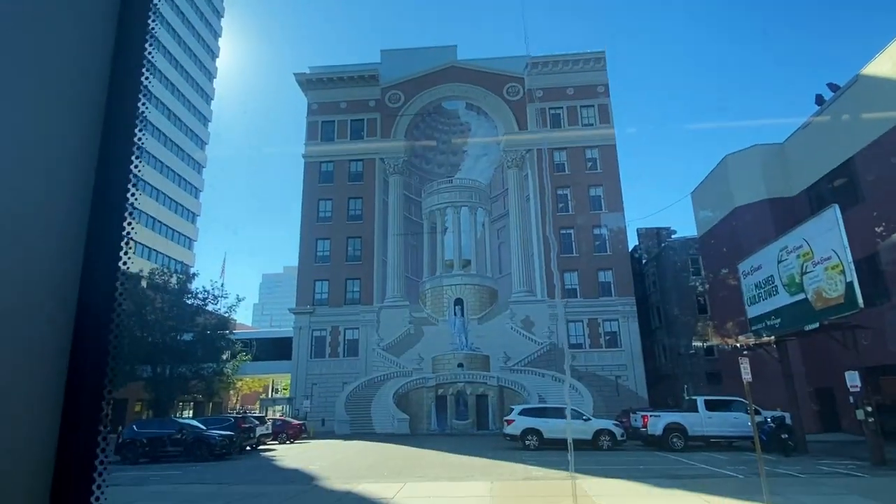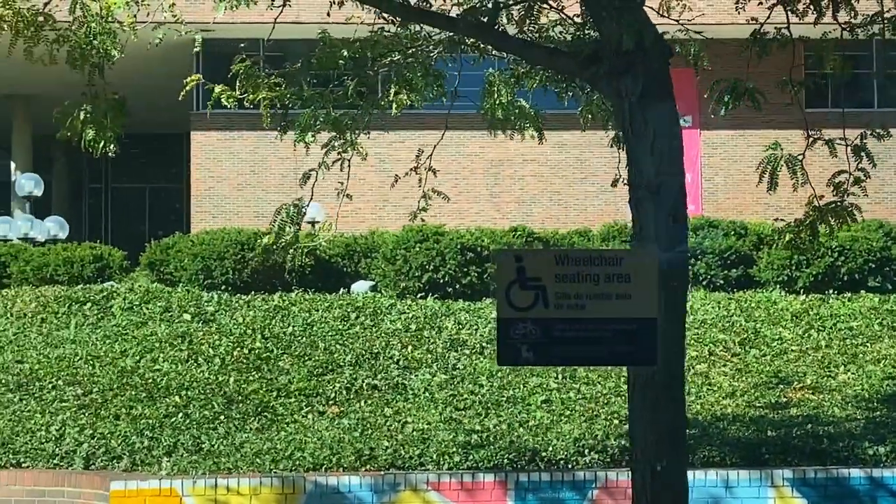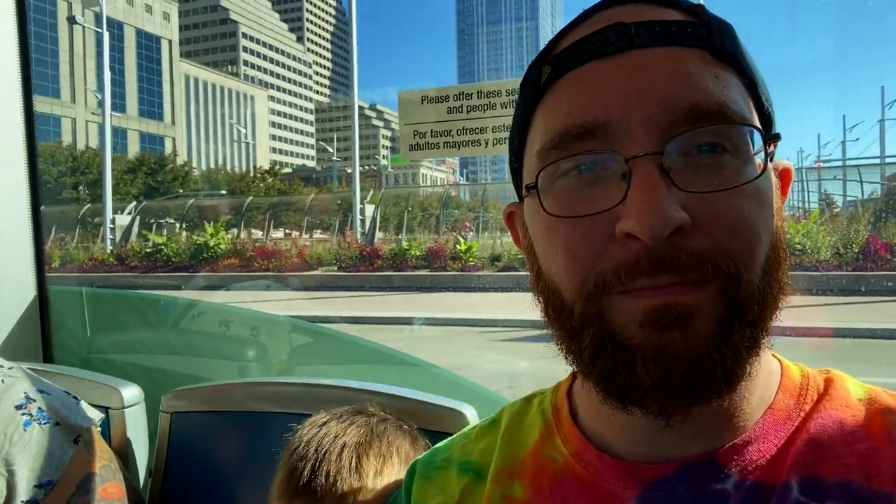Cincinnati has definitely embraced having painted murals on its buildings, and we are 100% down with this trend. A little bit of color and flavor in the urban environment brings so much creativity and life to the city, and it showcases the talents of the artists — win-win all around.